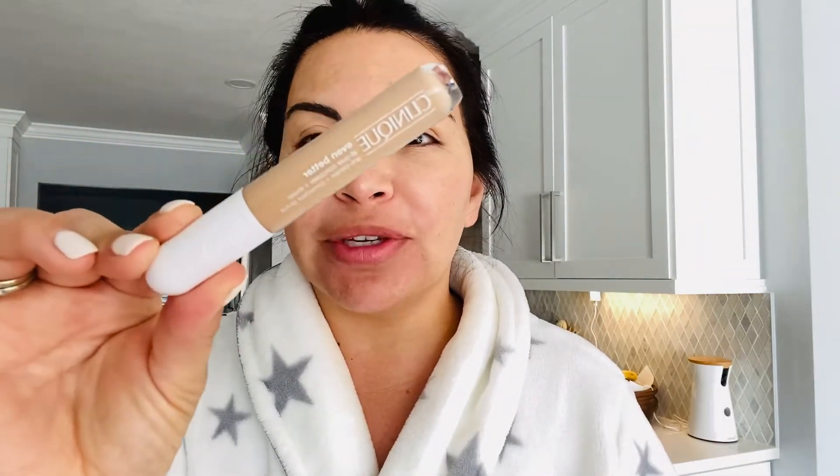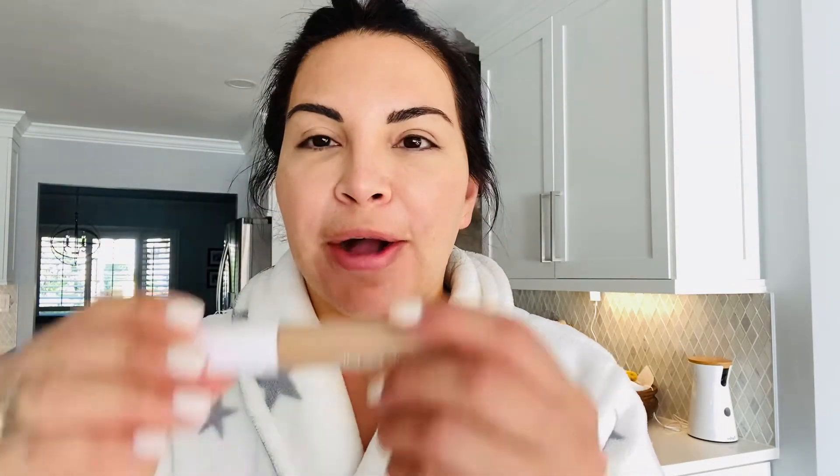I picked up these concealers yesterday, so I have no idea if they're going to match me perfectly. With COVID and everything, testing is just so limited. The store I went to was inside JCPenney and they couldn't even open the package and test it on you. So the very first one I'm going to do today is by Clinique — this is the Even Better All Over Concealer and Eraser. On one side it comes with a sponge, so if you were in a pinch you could blend it out with that.